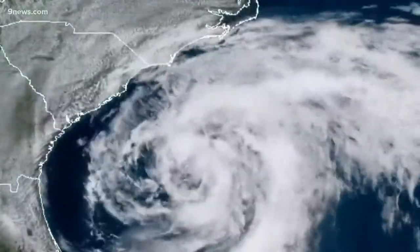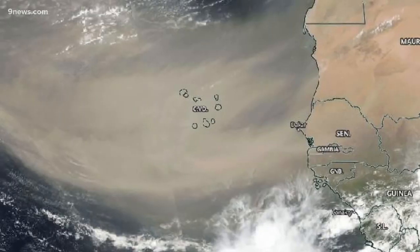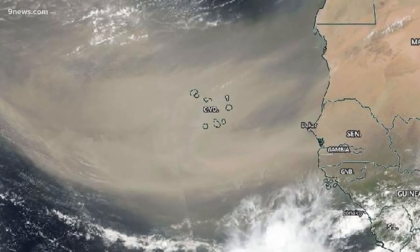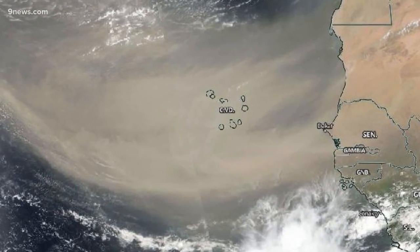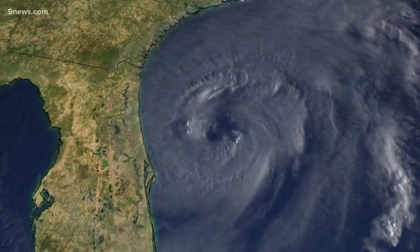While this dust layer means a low probability for hurricane formation in the open Atlantic for now, Miller says there's no way to tell if a long-lasting dust pattern will emerge and bust the forecast for an above-average hurricane season. Meteorologist Corey Reppenhagen, 9 News.